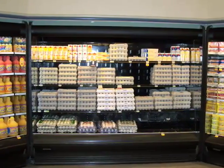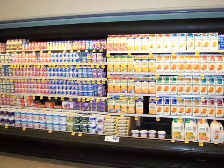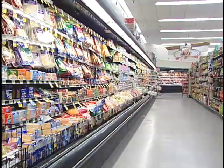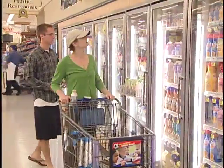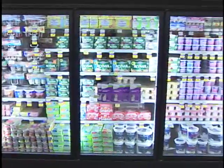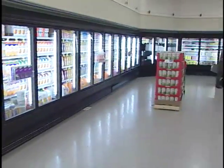With traditional open cases, store operators feel products are being well displayed. But the cost to operate these cases does not support the perceived benefit. Customers will shop longer if they are not rushing away from cold aisles. Closed display cases keep the cold where it belongs — inside the case.